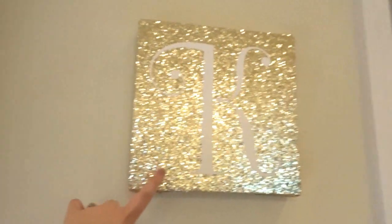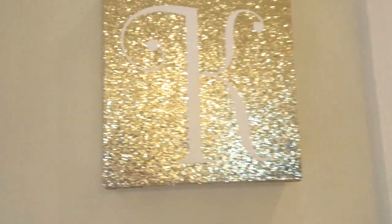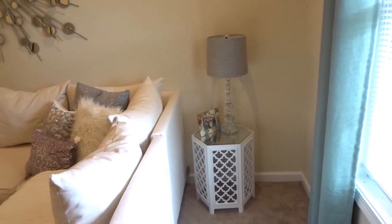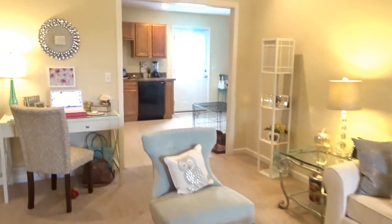My friend actually got me this picture — I just think it is so cute. She got it from TJ Maxx and it has a little 'K' for Kim. And then I just have another little table over there which I got from Wayfair. Okay, so moving on to my kitchen.